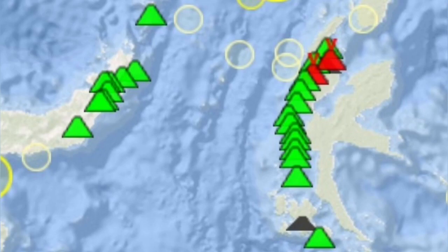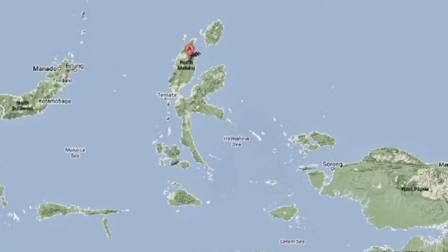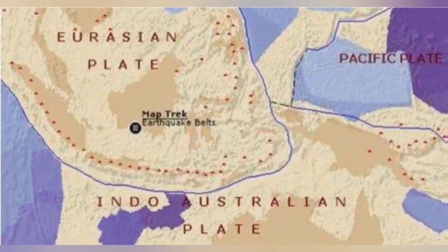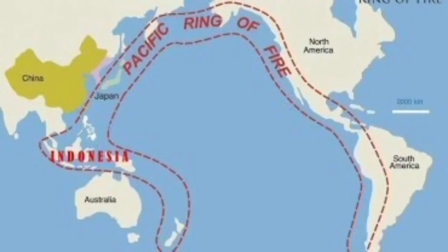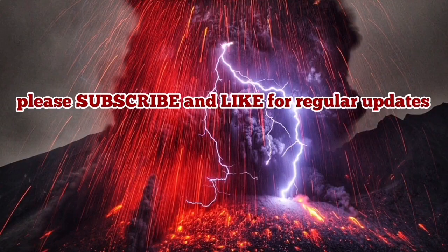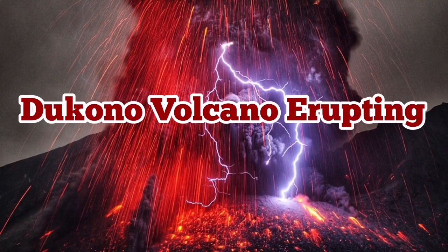This is in the Molokka Sea where the Eurasian plate, the Pacific plate, and the Philippine plate are triple-junctioning at that point, as you can see here. The Indo-Australian plate also plays a role there, and it is part of the Indo-Pacific Ring of Fire — notoriously famous for all these volcanoes. This ring occupies slightly more than half of the planet.